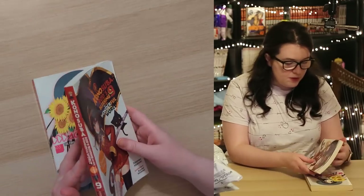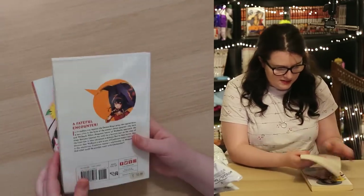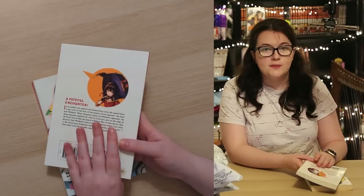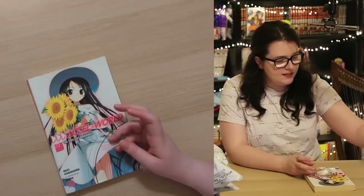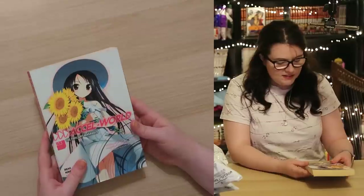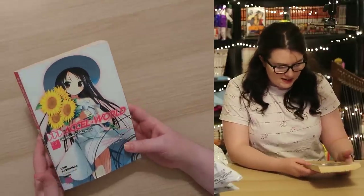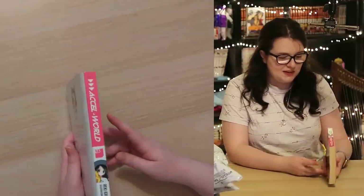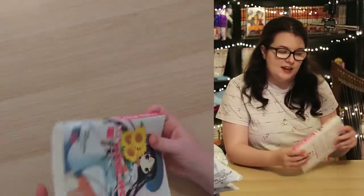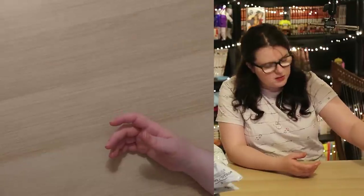Accel World Volume 3 — I believe this is the same artist as Sword Art Online; the spine's actually quite similar, and there should be a few more of those in here. They all look pretty alright, not too bad. No library copies or anything yet — that's doing good.